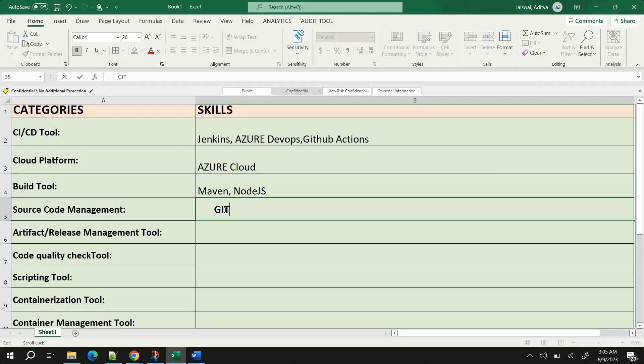For source code management, Git is the tool I use, and it is one of the most widely used tools. If you're using SVN or any other tool you can mention it, but just writing Git is perfectly fine.